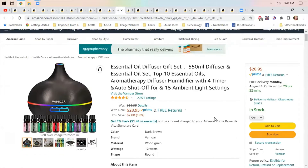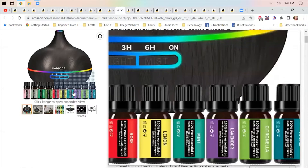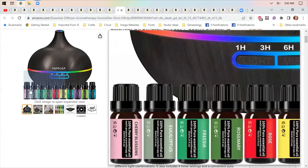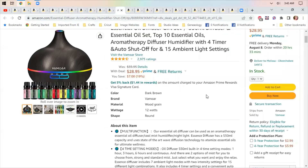There's an essential oil diffuser gift set with a really pretty diffuser and several flavors of essential oils. I prefer lavender, but rose, lemon, and mint might all be nice.